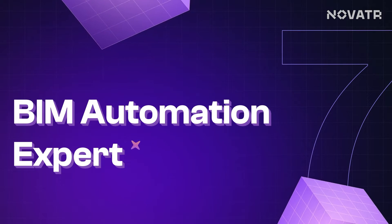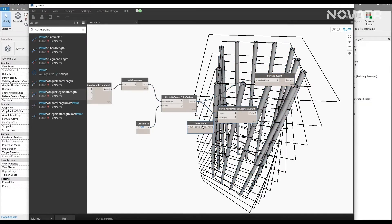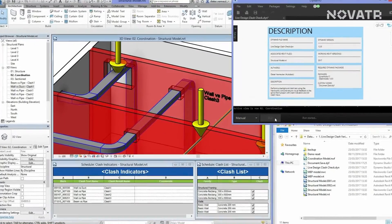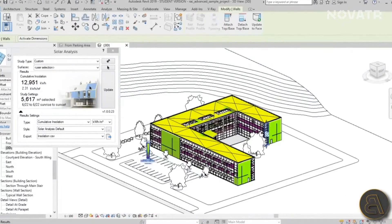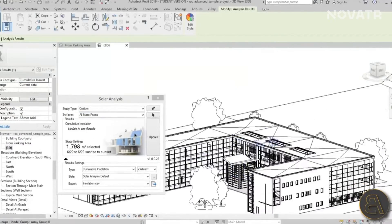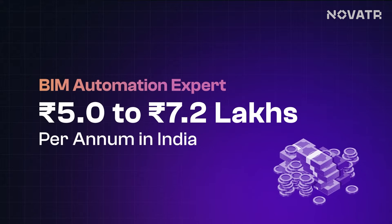Now let's talk about the next in line: the BIM Automation Expert. They are the savvy architects of efficiency, wielding programming languages like Python and visual scripting tools like Dynamo with finesse. Their keen eye spots opportunities to refine tasks such as clash detection and quantity takeoff, crafting ingenious automation solutions to elevate productivity and precision across BIM workflows. That's like having a digital guru on your team, making work easier and more efficient. Their salary ranges between a whopping 5 lakhs per annum to 7.2 lakhs per annum on average — quite a jump.